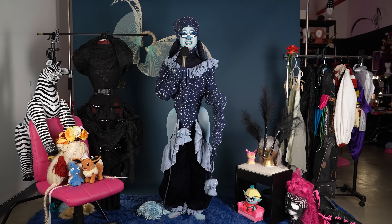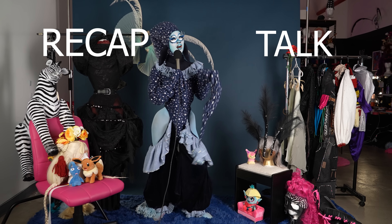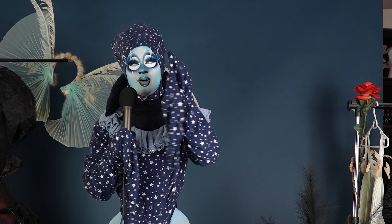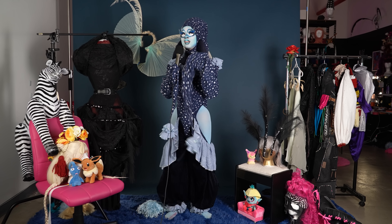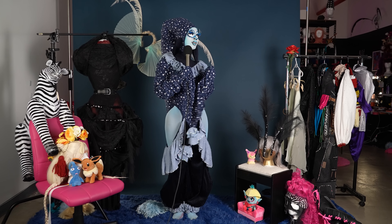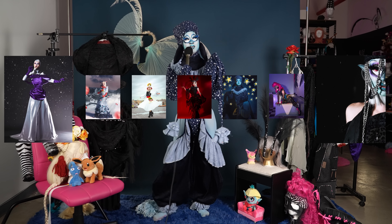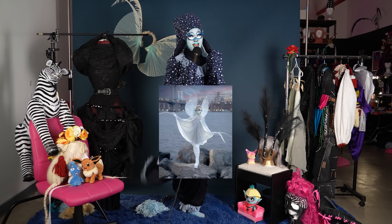A couple months ago while season 16 was airing, I went through and did a little recap talk vibe session about my episodes one through five runways and just kind of talked about my inspiration, who made it, whatever. Today we're going to be covering the garments that I wore on the runway of RuPaul's Drag Race season 16 episodes 6 through 12, and I even have a special bonus of what I would have worn on episode 14 if I had not been eliminated.